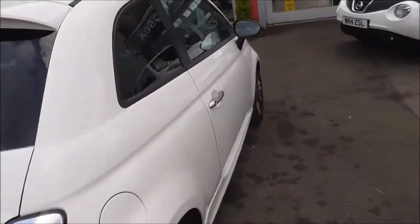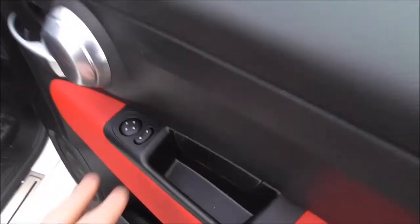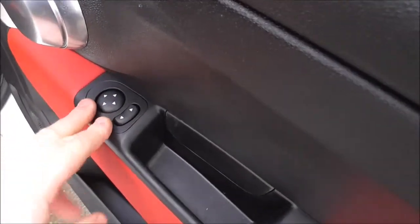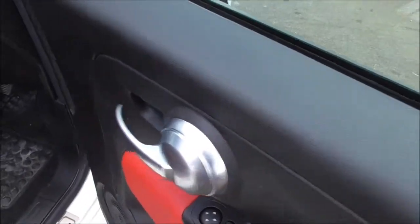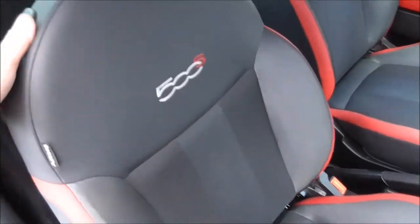As with all 500s, they are all three doors. So let's open this up and show you inside. On the driver's side, as you can see, we do have electric window controls and door adjustments. Silver door handle. As you can see we have part leather, part cloth upholstery seating.